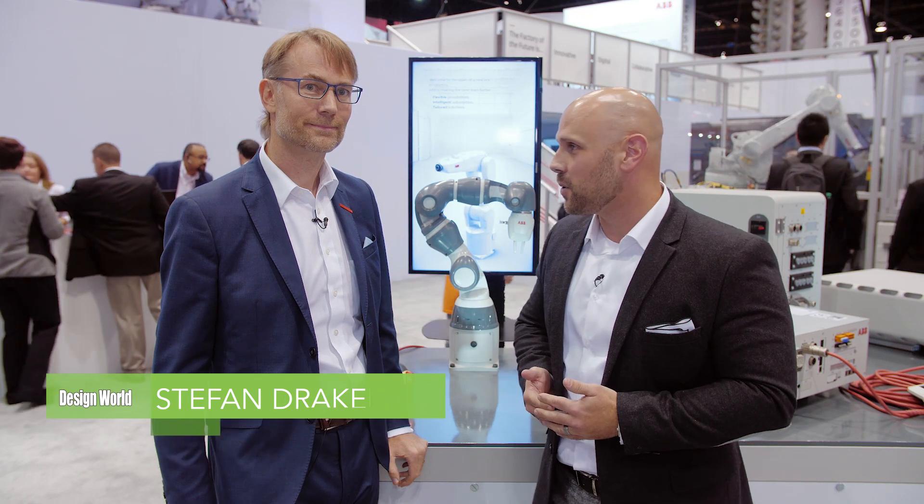Hi, I'm Mike Santoro, Associate Editor for Design World Magazine. Today I'm here at IMTS with Stefan Drakenshaw from ABB. Stefan is going to tell us a little bit about their one-arm Yumi. Stefan, thank you for being with us.